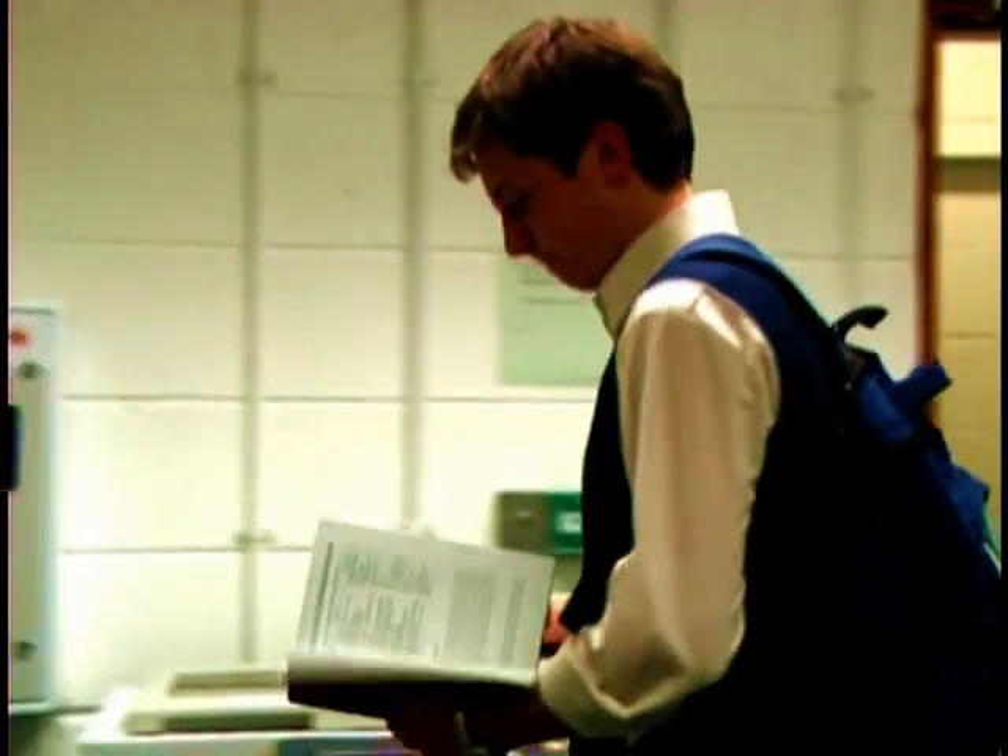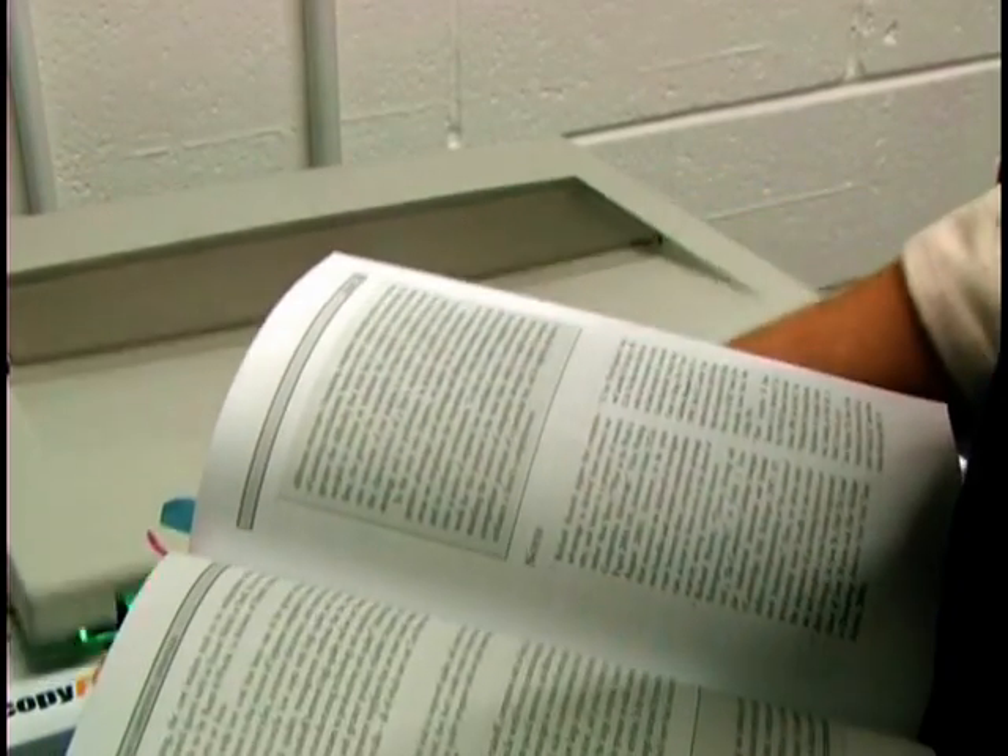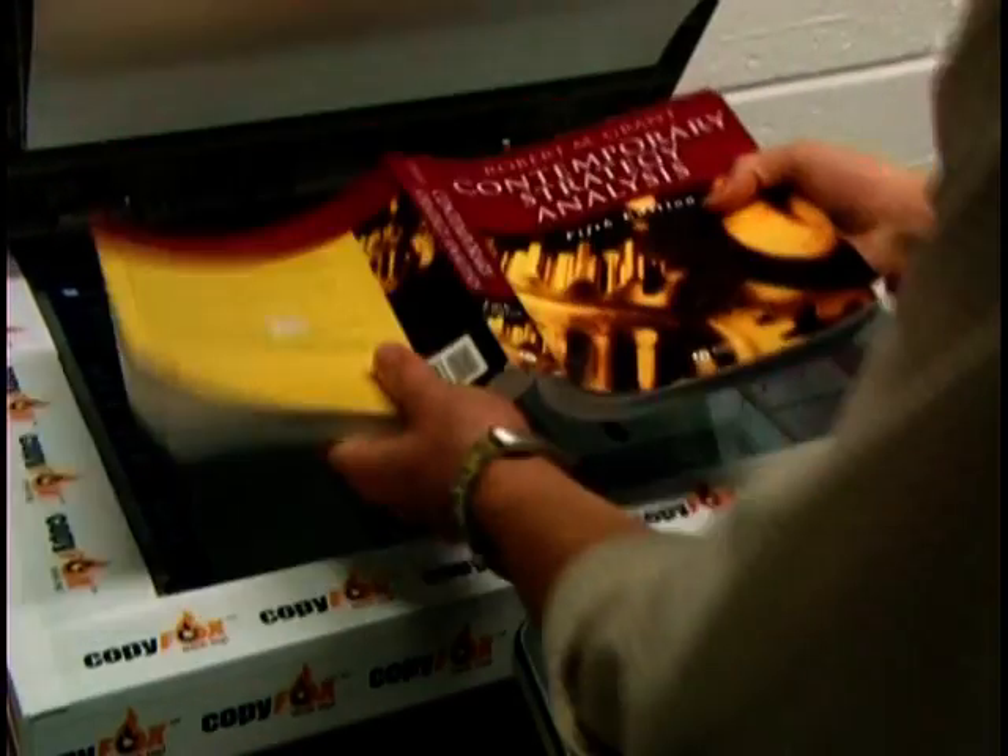The free photocopying is fantastic at the moment, it's saving me an absolute fortune. I wish this had been there right from the start when I was an undergraduate. I do photocopy a lot — my course requires a lot of reading, so to be able to take that material away with me is really helpful.